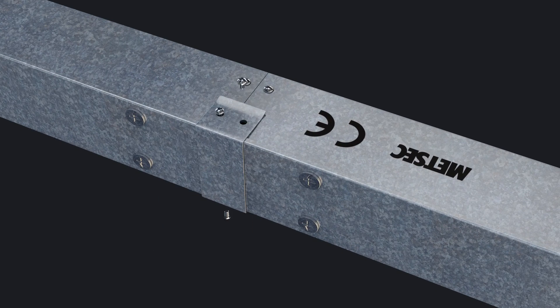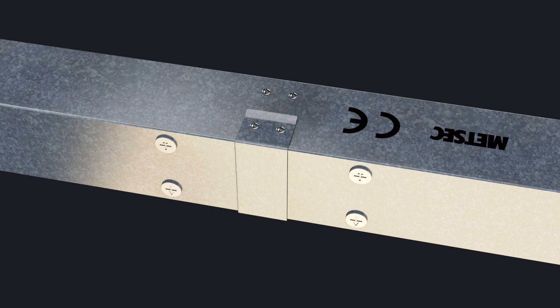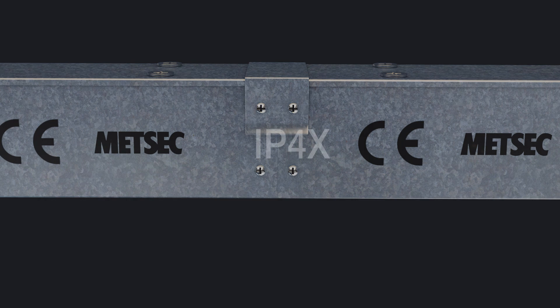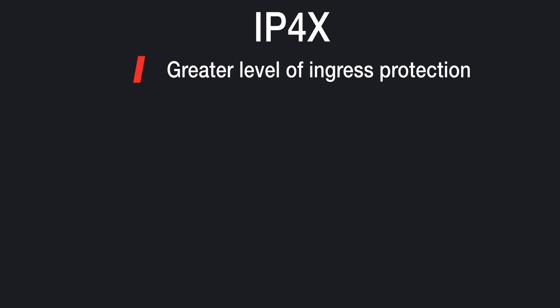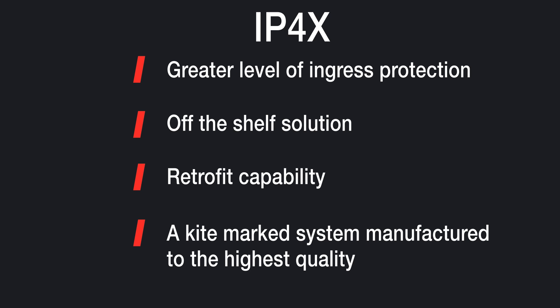By meeting the IP4X standard, specifiers can give installers and those servicing the installation the confidence that the system meets the legal requirements of the wiring regulations in the most robust way. In summary, a Medsec cable management IP4X trunking system offers a fully compliant system with greater level of ingress protection than IPXXD, an off-the-shelf solution to IP4X without the need for a bespoke system, the ability to retrofit to existing Medsec trunking installations, and a kite-marked system manufactured to the highest quality.